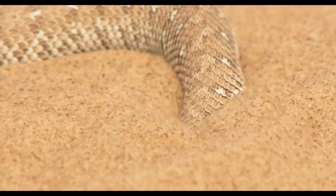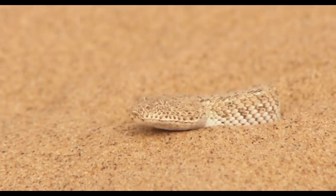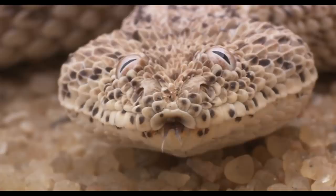During the day, it buries itself in the cooling sand until only its eyes, nose, and the tip of its tail show. Its eyes are located on the top of the head, something rarely seen in the snake kingdom. Nature could not have provided a better method of lurking under a perfect camouflage cover.